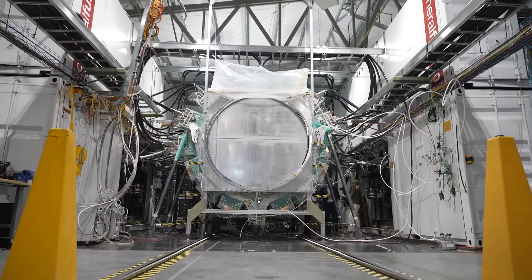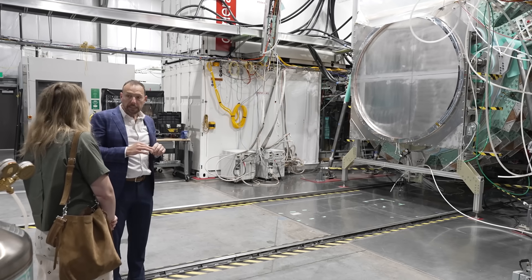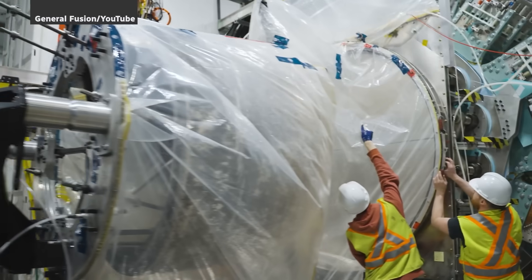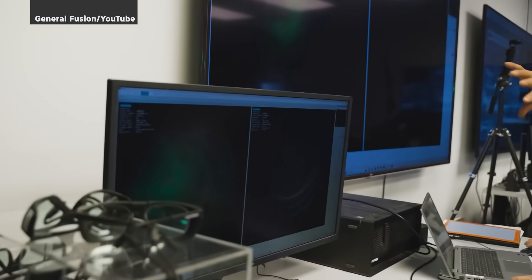The answer might be here. This sci-fi looking machine is where Canadian company General Fusion is placing its bet on one of the boldest energy ideas out there. They think they can do what no other company has done yet — essentially creating a star here on Earth.